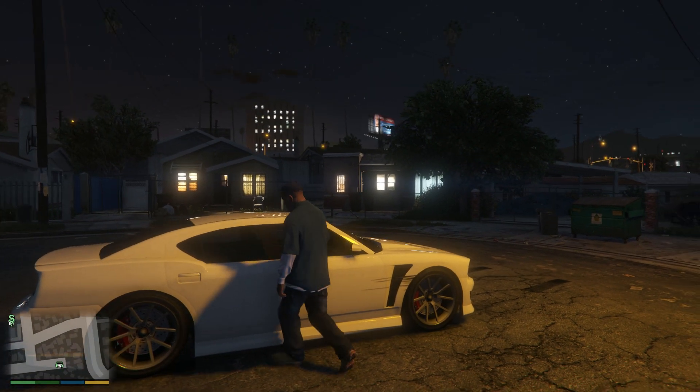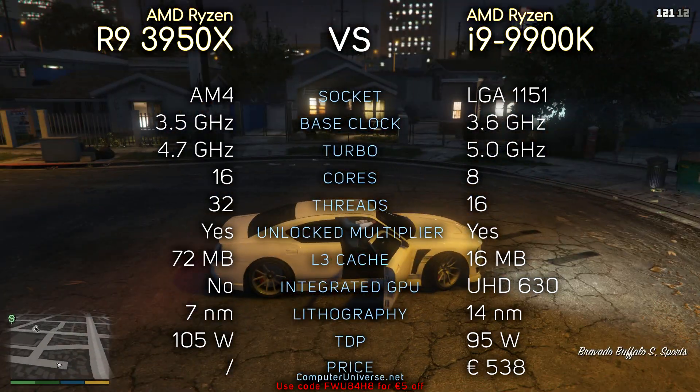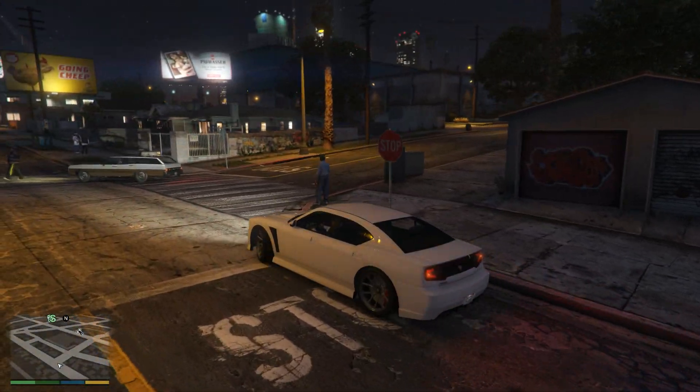Hey, what's up guys. So AMD released a new CPU, the Ryzen 9 3950X, and today we're gonna compare it with the i9-9900K, which is significantly cheaper. So without further ado, let's see the benchmarks.